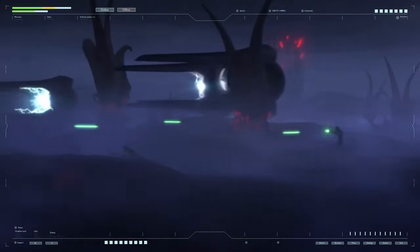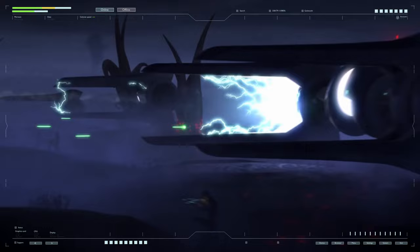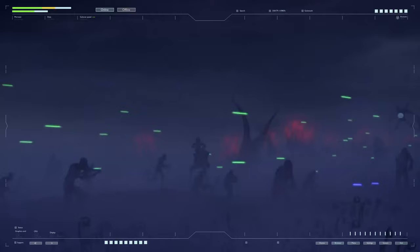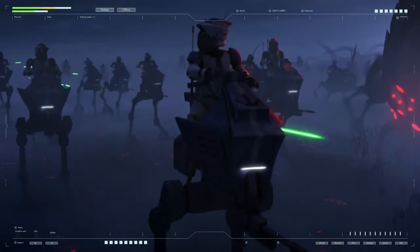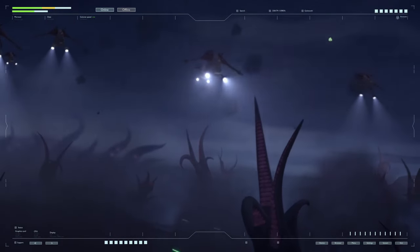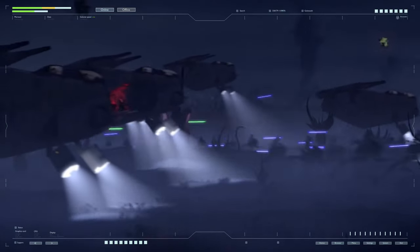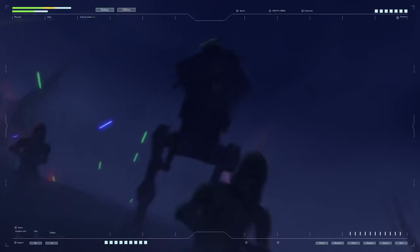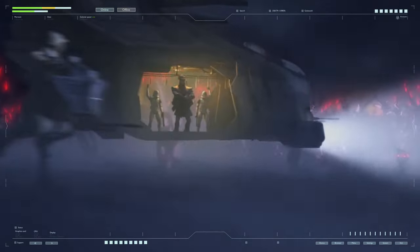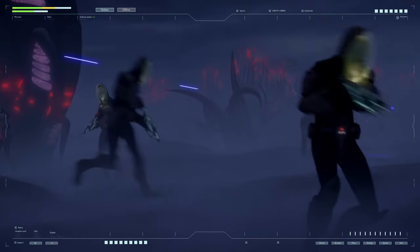Large numbers of AT-RTs were transferred to planetary governments loyal to the Empire and the security forces of the corporate sector, used as police patrol vehicles — for patrolling, breaking up rallies, and chasing criminals. The fast, maneuverable vehicle gave law enforcement a great advantage in the fight against crime, and the sight of the 3-meter military equipment greatly calmed raging crowds. Unused but serviceable vehicles were sent to storage warehouses. However, walkers also appeared in considerable quantities among black market dealers and were used by pirates, smugglers, mercenaries, and rebels.